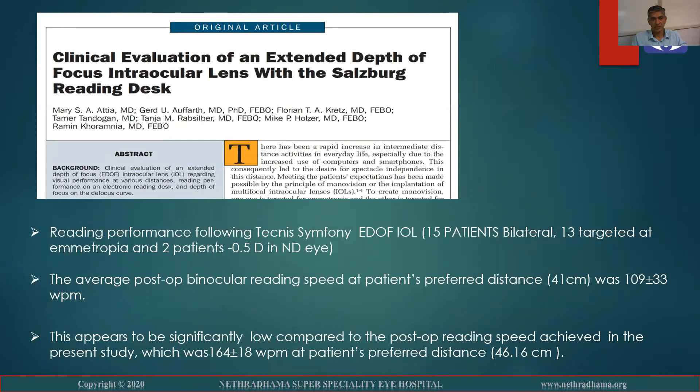Previous publications showed that reading performance following Tecnis Symphony had an average post-op binocular reading speed at the patient's preferred distance of 109 words per minute. This appears to be significantly lower when compared to the post-op reading speeds achieved in this study, which was 164 words per minute.